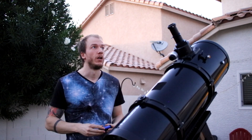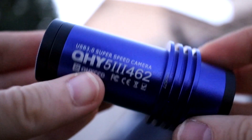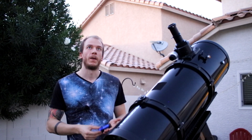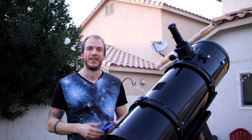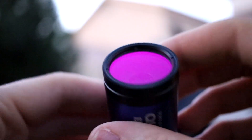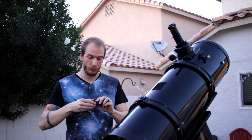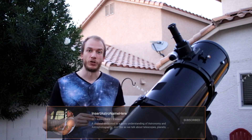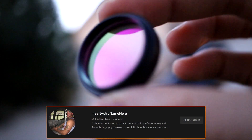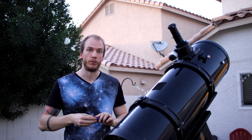Alright, it is time for attempt number two on planetary imaging using the QHY462C. Tonight I might do the moon or maybe Saturn. I'm going to be using the same camera, but this time I added an IR cut filter — thanks to Matt Smith, who has a channel called Insert Astronomy Name Here. He told me this filter is going to be useful for the moon and for most planets, so we'll see the difference it makes compared to before.